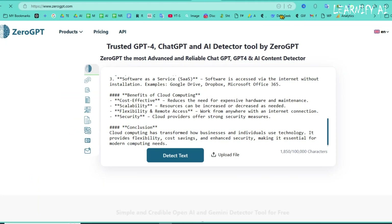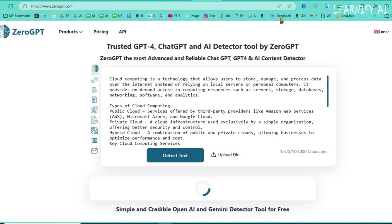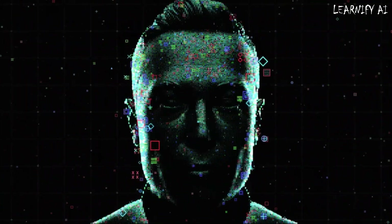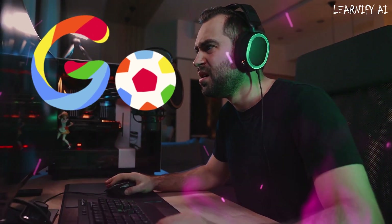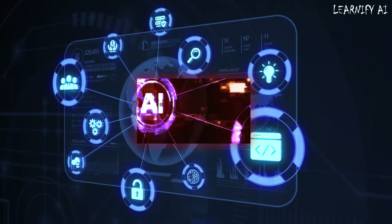To further verify, I tested the content on ZeroGPT, a well-known detection tool. The results indicate that 94.94% of the text is recognized as AI-generated. This proves that relying solely on AI for content creation is risky. Google penalizes AI-generated content, making it harder to rank on search engines. Plus, AI detection tools are constantly evolving, making it increasingly difficult to bypass them. That's where Stealthly AI comes in.